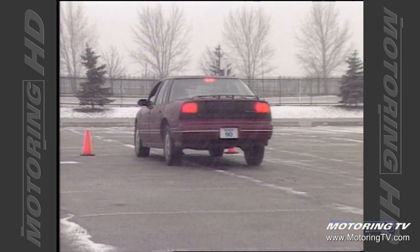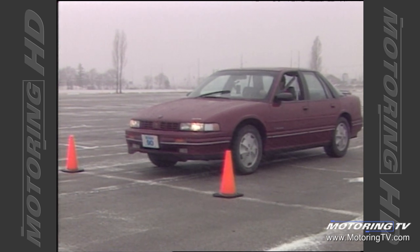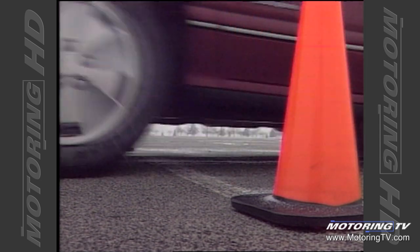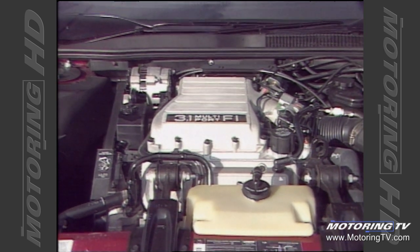At times I wondered if I was going to have to use both feet. This is not the first GM product I've tested that has shown this worrying trait. It also accounts for the lengthy stopping distances. The 3100 V6 in our test car proved to be a very lively performer.